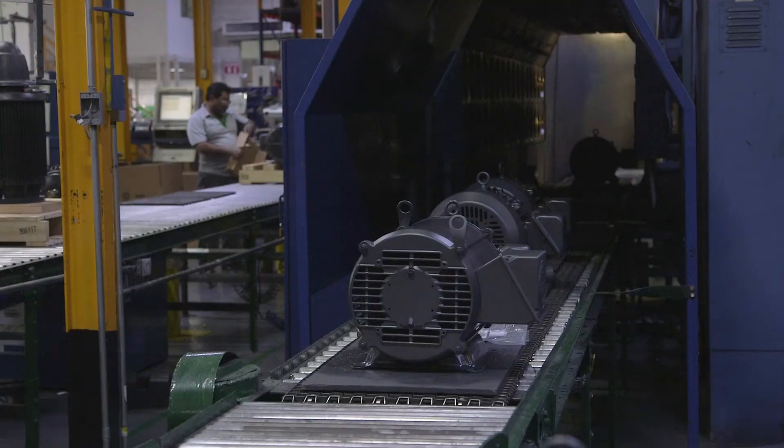Once the motor is approved, it goes to the painting booth. In the packaging area, we install the nameplates to the motors using an electronic system to show the operator the proper location according to engineering specifications, as well as the correct packaging material to be used.